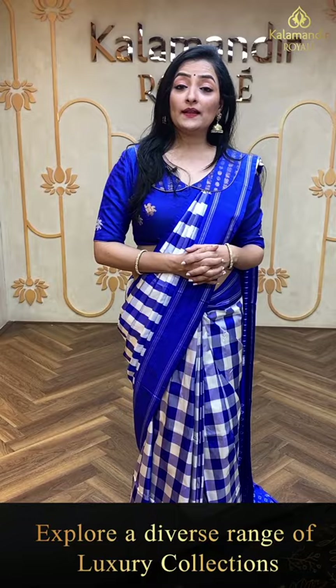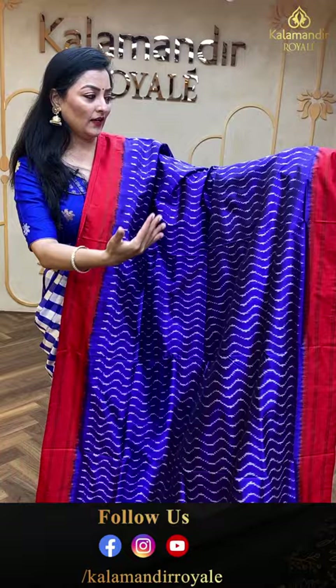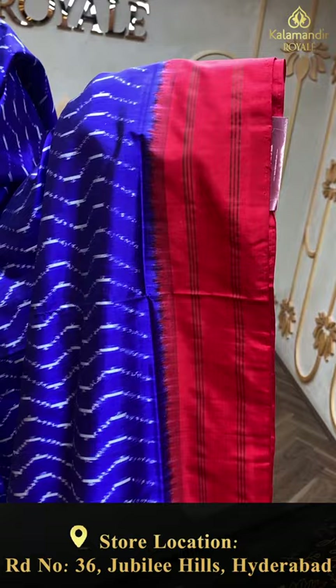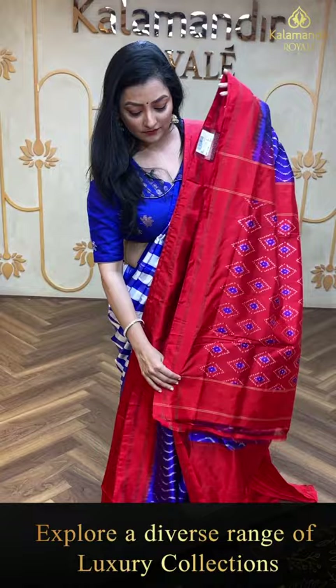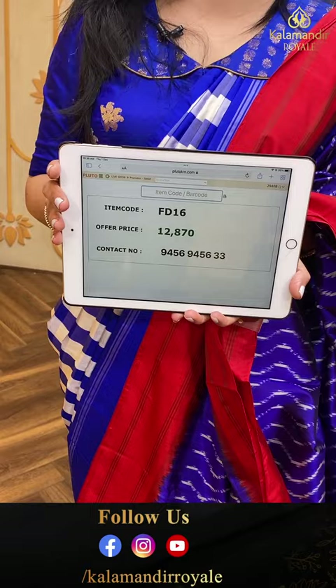Next ikat saree — different pattern in a wavy style all over the body with simple plain border, only lines. Red color area with complete diamond pattern ikat design. Plain red color blouse piece. Item code FD16, offer price 12,870 rupees.